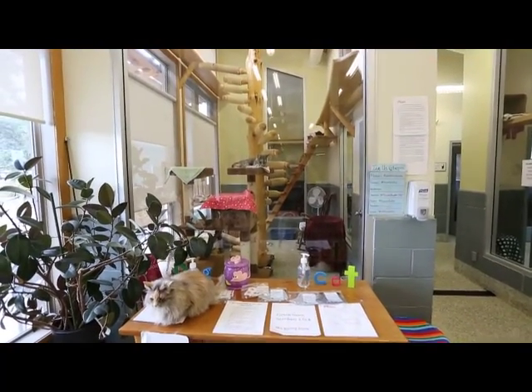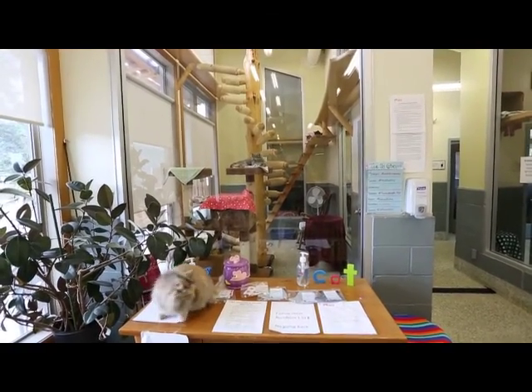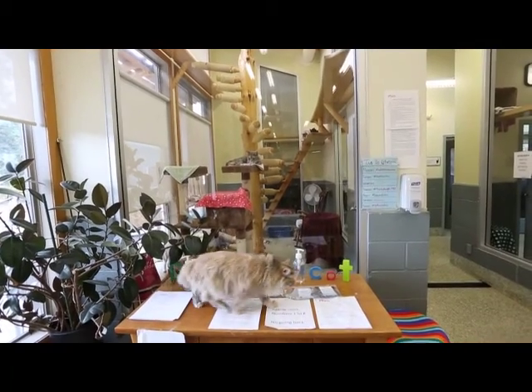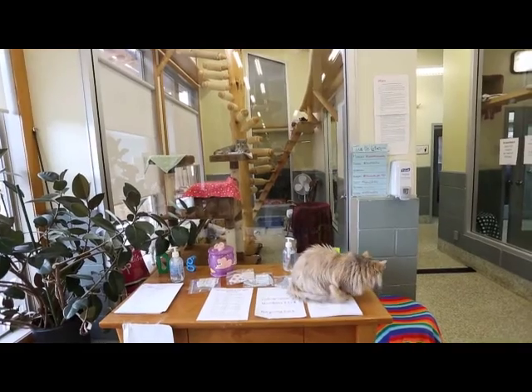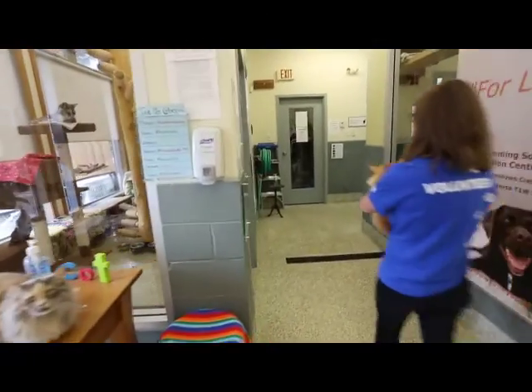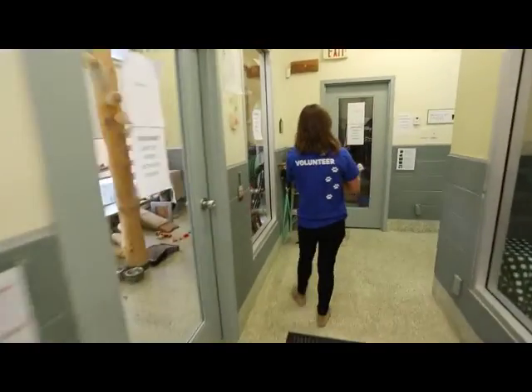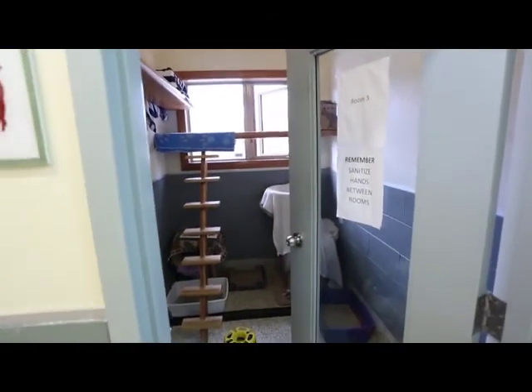Most of the time they're all pretty good. This is our biggest room, the playroom — it has the largest climbing apparatus. So we often put our high-energy cats in there, our braver cats that will take advantage of that. And then these three rooms along the back are the ones that have the catios attached to them, so that's how the cats have their outdoor access.